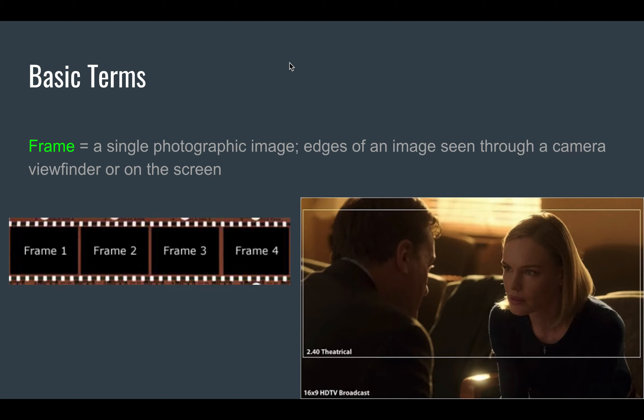A few more basic terms to cover. The first is frame — we're going to be talking a lot about frames. A frame is the most basic unit of a film. One definition is literally a single image on a strip of film; all movies used to be on actual film stock. Nowadays in digital film it's different, but that's one definition. When we talk about frame, we'll usually mean the second definition: simply the edges of the image that we see, either when looking through the camera's viewfinder or when we see it on screen — everything within the boundaries of that screen.